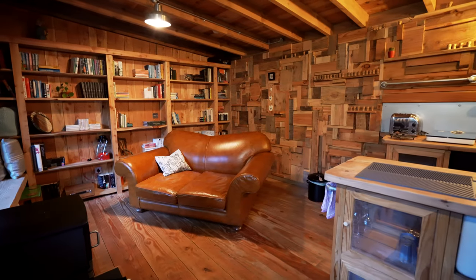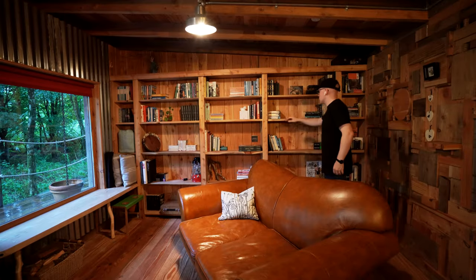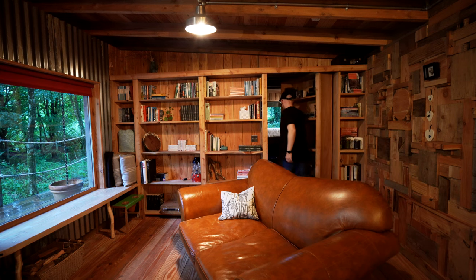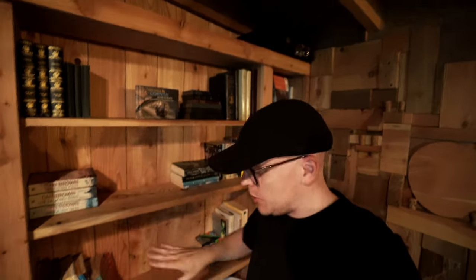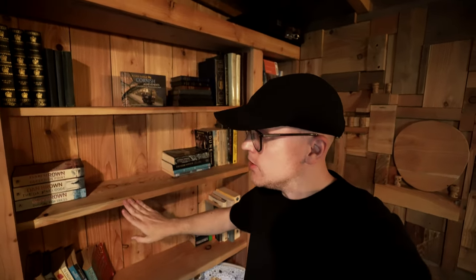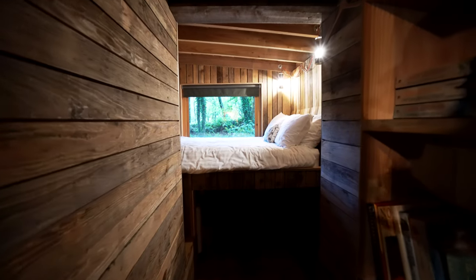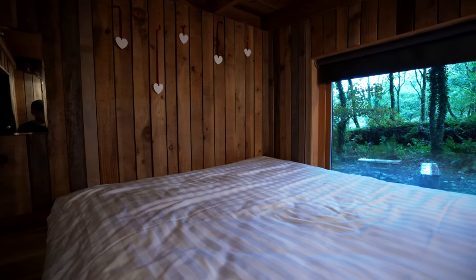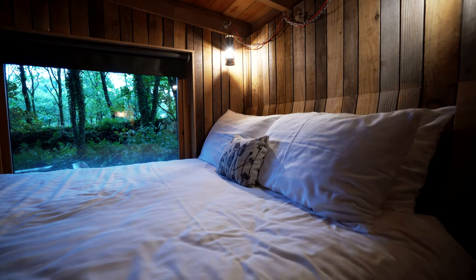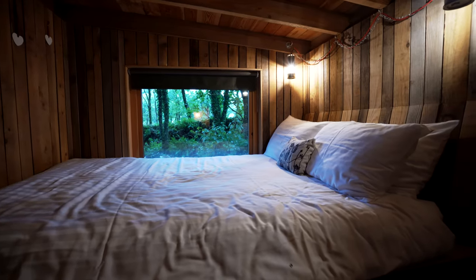Now you might think, is there no bedroom in this cabin? Well there is, and it is hidden right behind this secret door. The secret door is so seamlessly integrated you can never tell there is a door here — it looks exactly like the other bookcases, but as soon as I put a light touch on it, it just opens up. In here you will find a raised king size bed in front of a large picture window with beautiful views of the forest outside. From here you can watch the sunset in the evening. I can't wait to sleep here tonight — the bed feels very comfortable as well.